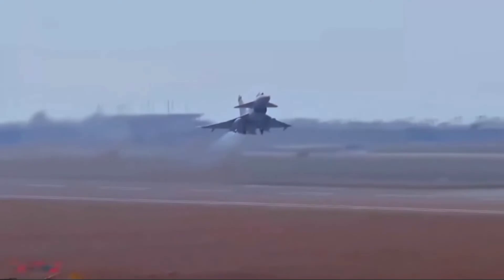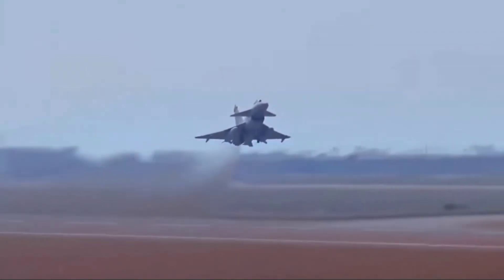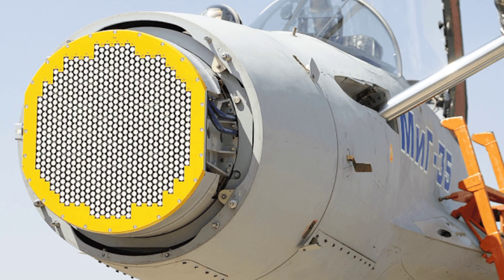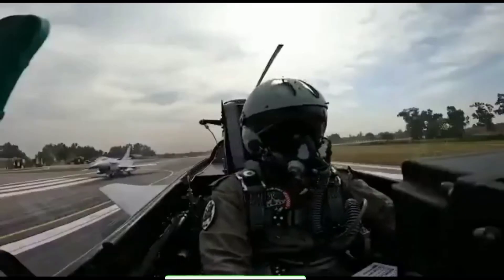The J-10C, an advanced version of China's J-10, offers several technological advantages over Egypt's aging F-16s. The J-10C is equipped with a cutting-edge active electronically scanned array (AESA) radar, a major upgrade over the F-16's radar, providing superior targeting and tracking capabilities.